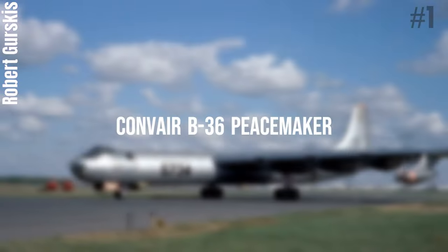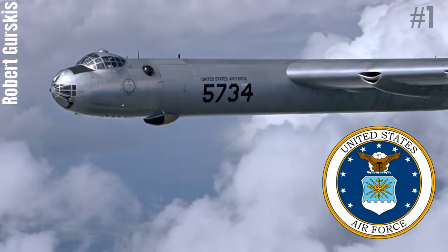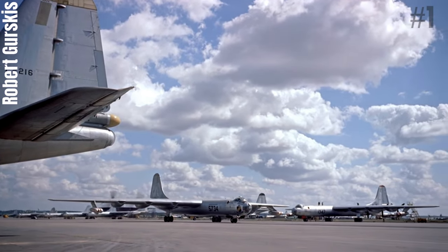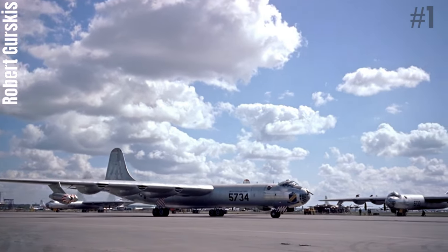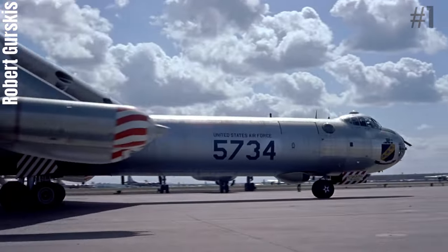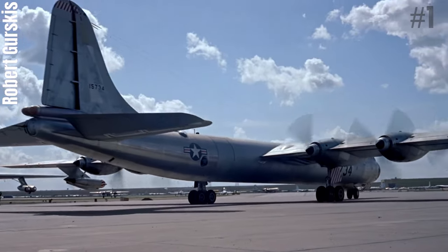Number 1: Convair B-36 Peacemaker. The Convair B-36 Peacemaker is a strategic bomber built by Convair and operated by the United States Air Force from 1949 to 1959. The B-36 is the largest mass-produced piston engine aircraft ever built, and had the longest wingspan of any combat aircraft ever built, at 230 feet. It was the first bomber capable of delivering any nuclear weapon in the U.S. arsenal from an internal bomb bay without aircraft modifications. With a range of 10,000 miles and a maximum payload of 87,200 pounds, the B-36 was capable of intercontinental flight without refueling.